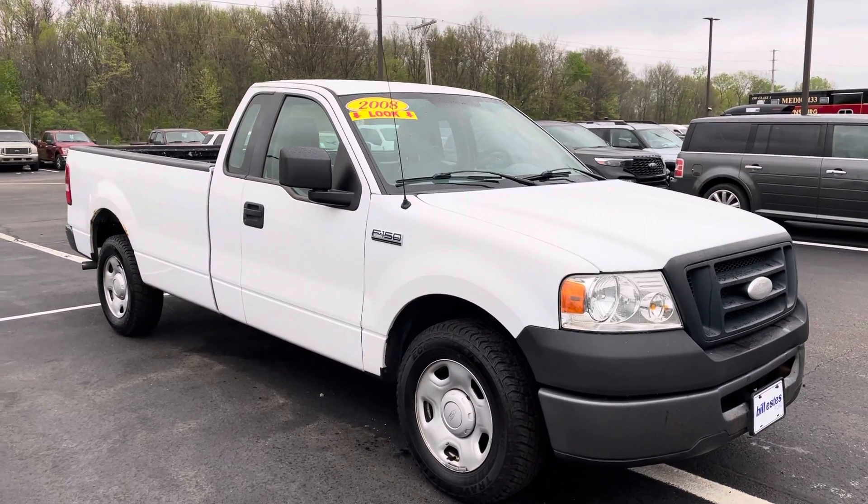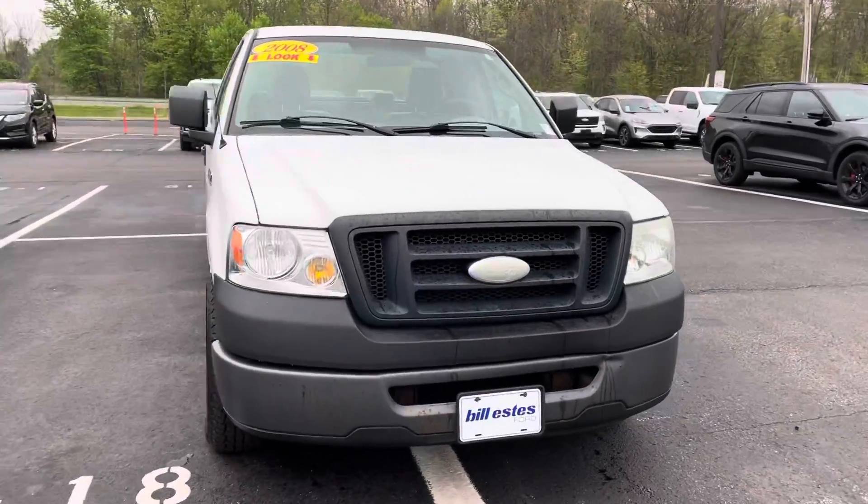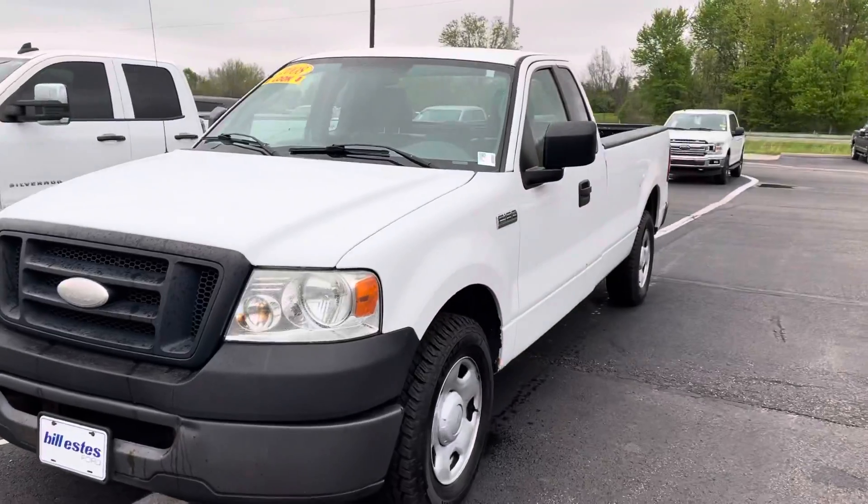Hi Ben, this is JB with Bill Estes Ford. This is the 2008 F-150 that you inquired about online. I want to give you a quick walk-around tour of this truck and give you a good idea of what it looks like.